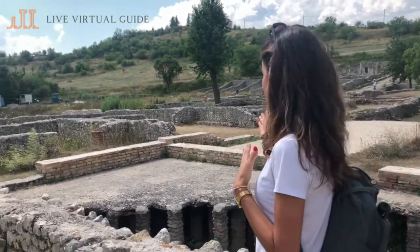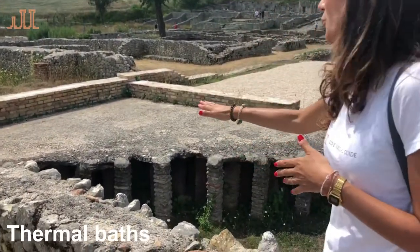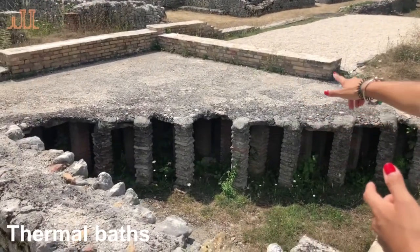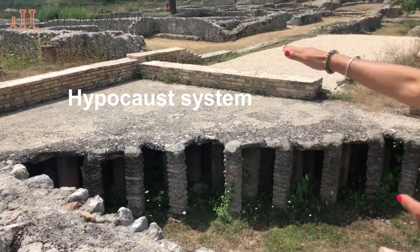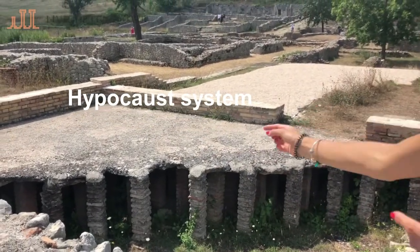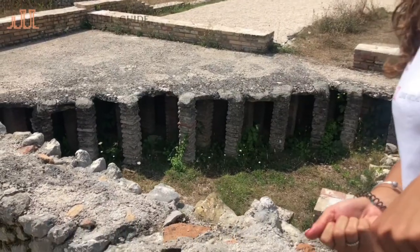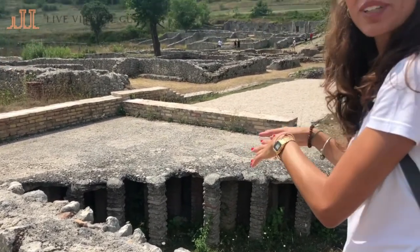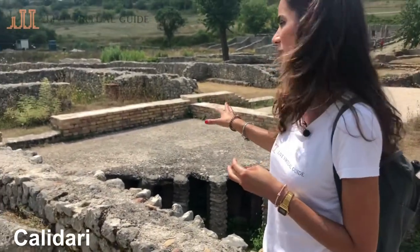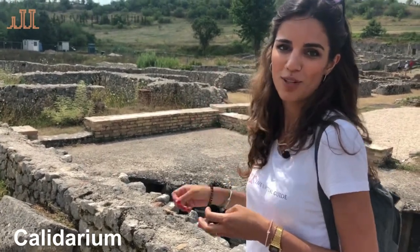As we continue walking in the Via dei Pilastri, we come upon the thermal baths. We can recognize them by the Hypocaust system: they would raise the floor level by piling up bricks, then let hot air stream through so that the floor of this room would become really warm. This was probably the Calidarium — the warmest room of the thermal baths of Alba Fucens.